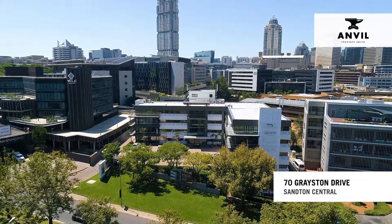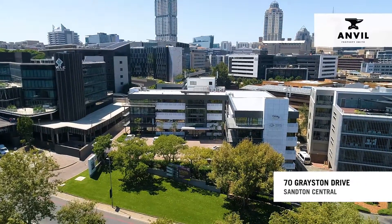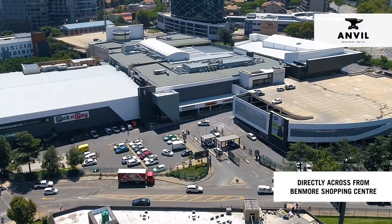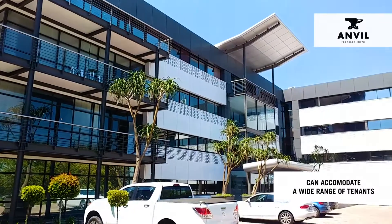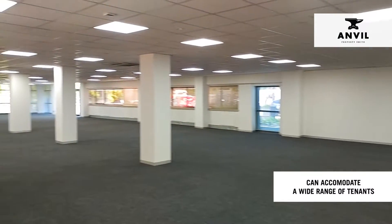70 Greyston Drive, located in Sandton Central, directly across from Benmore Shopping Centre, is a 4,000 square metre commercial building able to accommodate a range of tenants based on their particular size requirements.